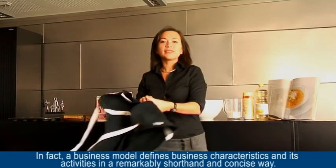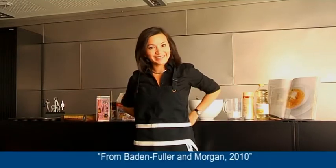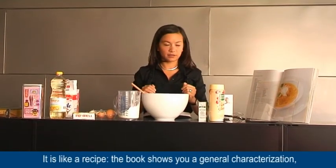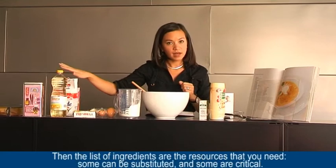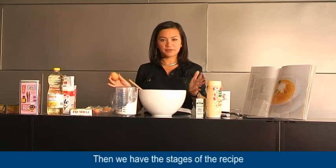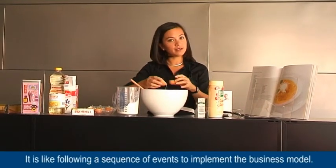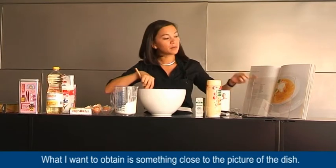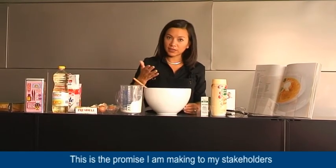In fact, a business model defines business characteristics in a remarkably short-hand and concise way. It's like a recipe. The recipe shows you a general characterization — for example, the time to cook, the level of difficulty. Then, the list of ingredients represents the resources; some can be substituted and some are critical. Then we have the stages of the recipe, like following a sequence of events to implement your business model. What I want to obtain is something close to the picture of the dish — this is the excellent representation of the business model. This is the promise I'm making to my stakeholders.